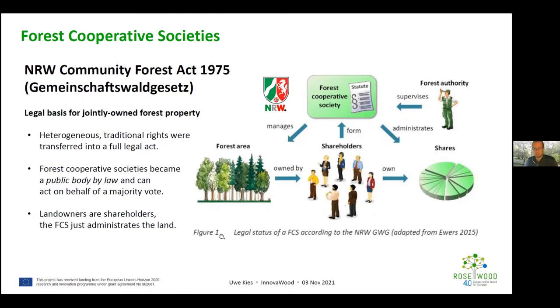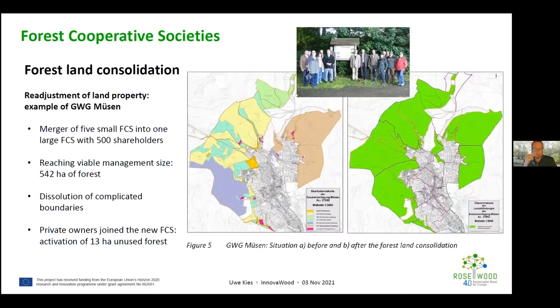The forest authority in the region promotes using land consolidation as a tool to merge several of these traditional cooperative societies, which are sometimes very small — sometimes just one village or two families with their own traditional land rights. The authority uses land consolidation to merge several of these cooperative societies, joining forest owners and forest land at the same time.